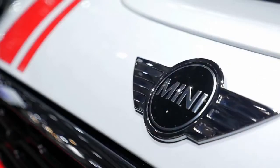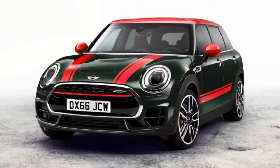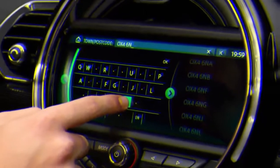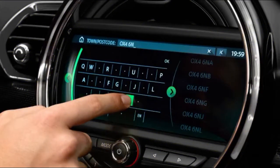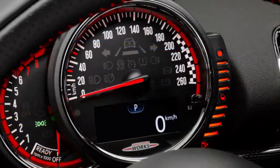MINI John Cooper Works Clubman All Four: a hind-size performer with a premium price. Last September, MINI revealed the Clubman John Cooper Works JCW. It applied the same general JCW formula used on the regular three-door to the longest MINI, giving it even sportier suspension and the potent 228-horsepower turbocharged 2.0-liter four-cylinder engine.